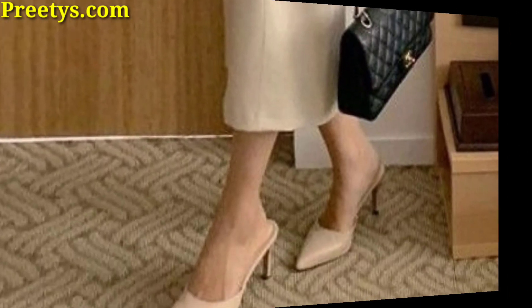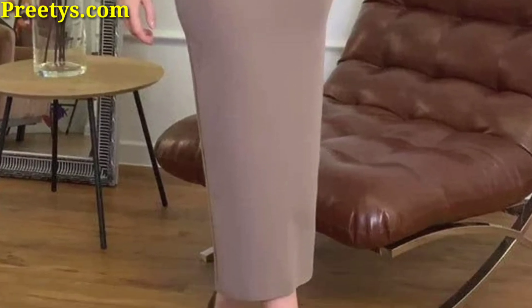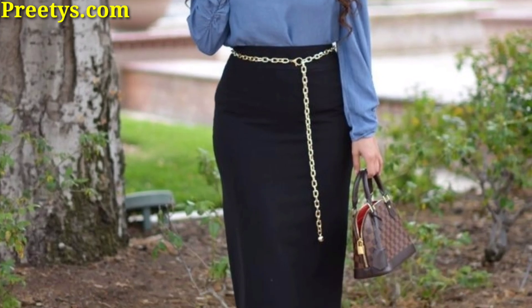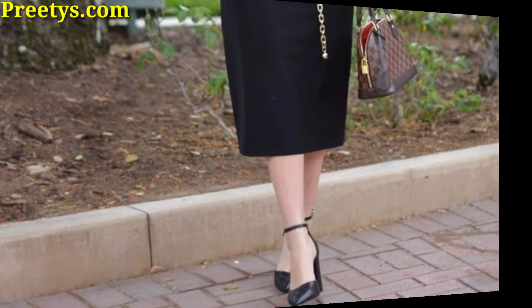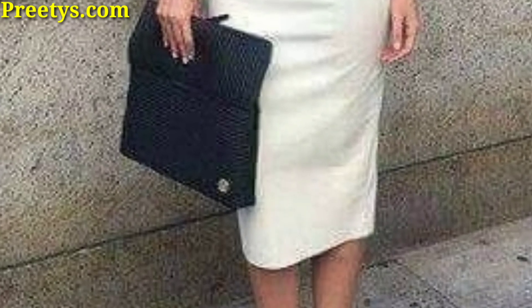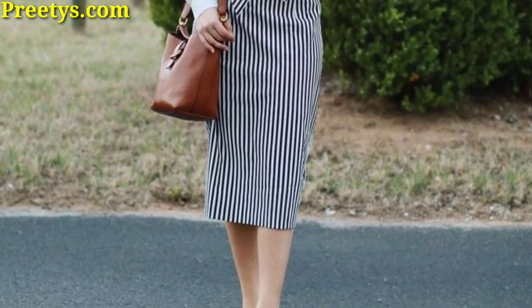A crop top can also work — add some glamorous heels and bold jewelry to complete the look. For a more relaxed look, try a denim jacket and pencil skirt, paired with a shirt or graphic tee. Sneakers or sandals are perfect for completing this casual look.